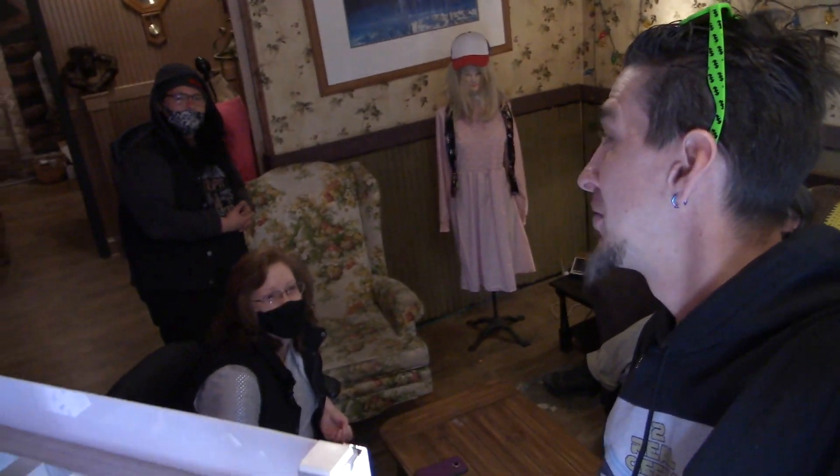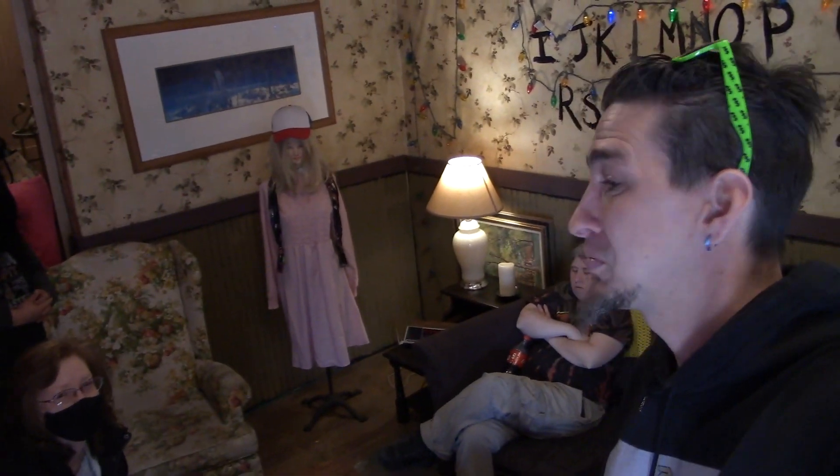Not only is The Walking Dead filmed in Georgia, but you've also got to remember Stranger Things is too. You guys did an amazing job on this room, I have to say. The staff of this wonderful museum here is amazing — you guys did an amazing job putting this together. We appreciate this and we're hopefully going to push this out for you guys.